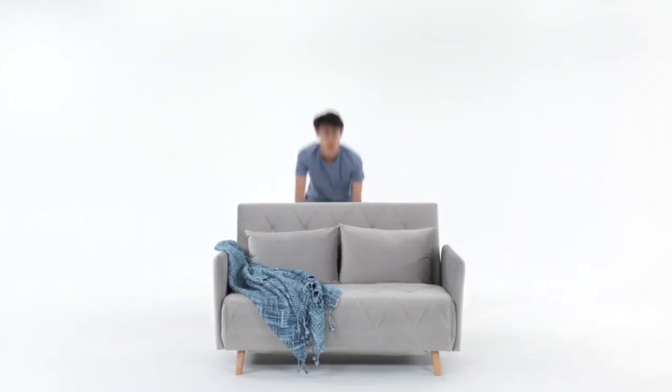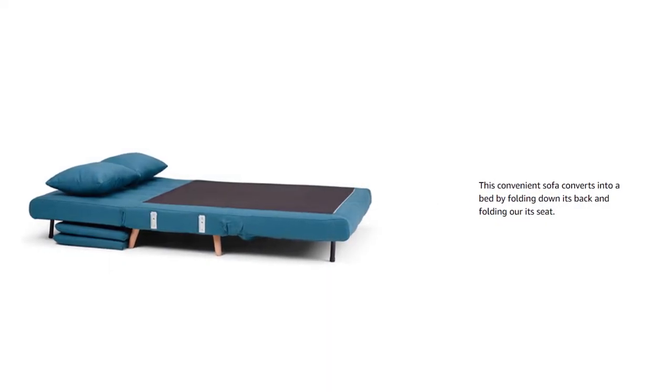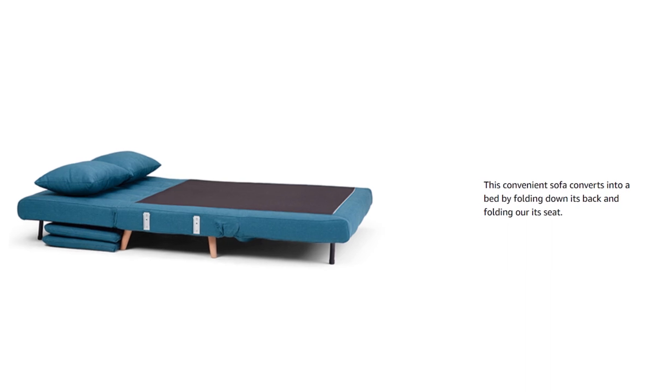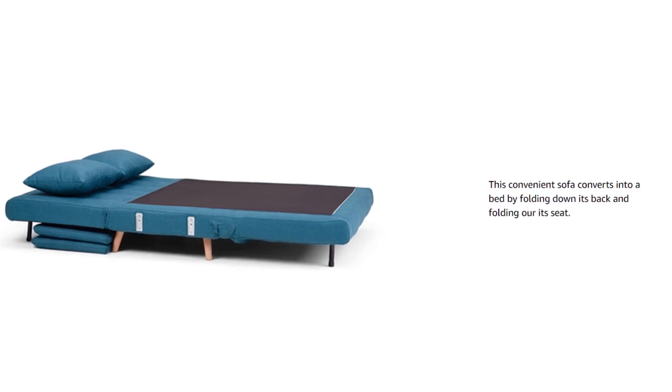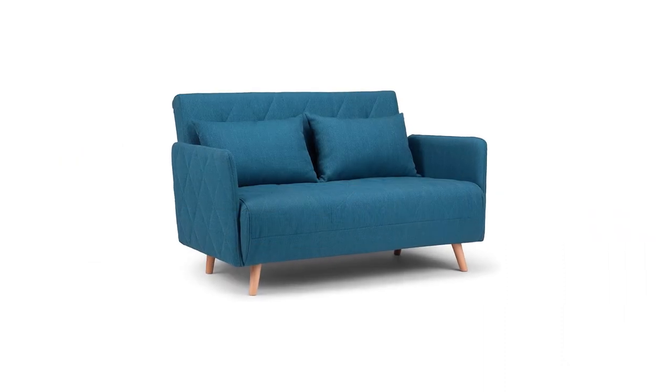It can be converted into a bed effortlessly, and the foldable legs are hidden at the back of the sofa. Simply Home creates excellent, high-quality products from the finest materials at very affordable prices.